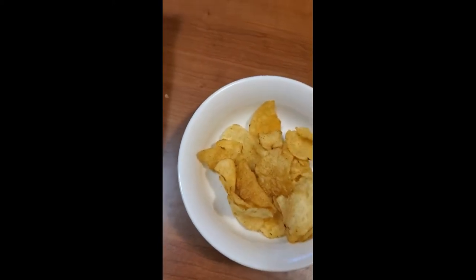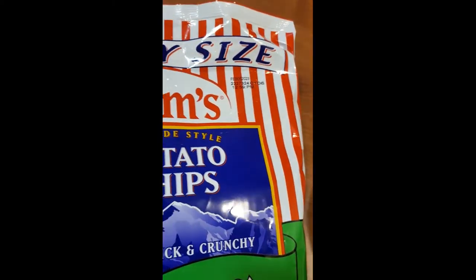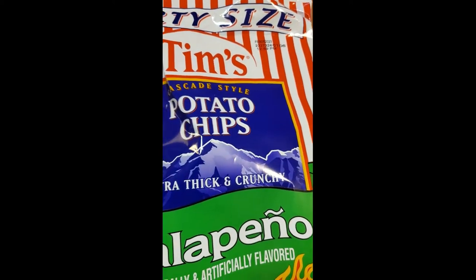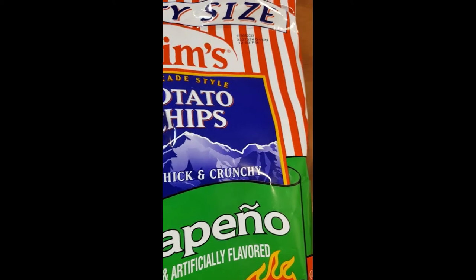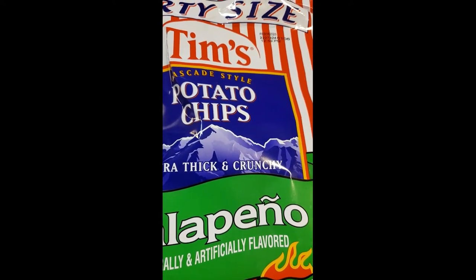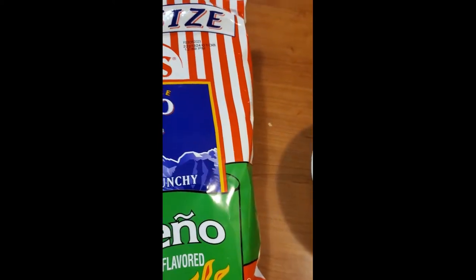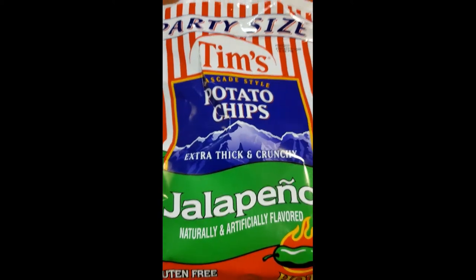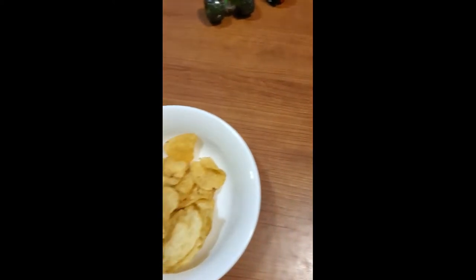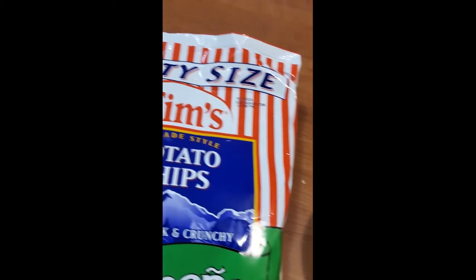I'm on vacation right now up in Washington State, so it's a big brand up here. I don't think I've ever had the jalapeño Tim's chips, but I've had jalapeño kettle cooked chips like the Ruffles or Lay's. So let's give this a roll right now — like I said, I'm on vacation, so let's give it a try. Tim's brand isn't big in Arizona.